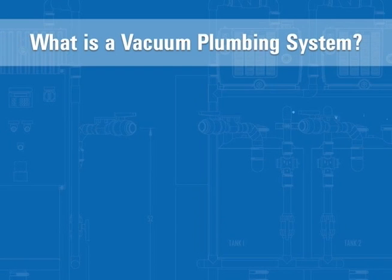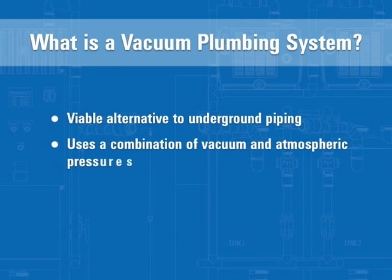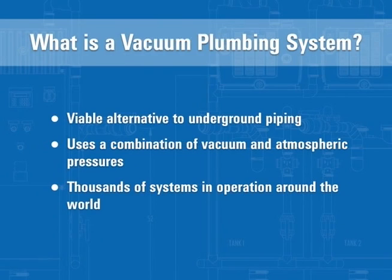Vacuum plumbing is an efficient, viable alternative to underground piping that uses a combination of vacuum and atmospheric pressure to collect, transport and deliver waste. With thousands of systems in operations all around the world, vacuum plumbing is a proven technology.